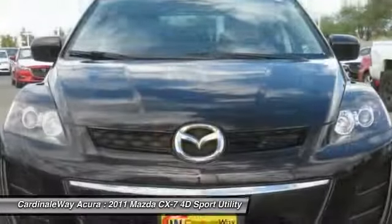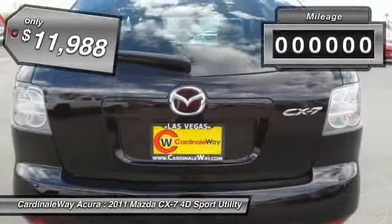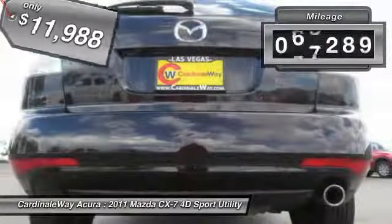Never settle when you can have it all, and is priced below $15,000. This vehicle has less than 70,000 miles.